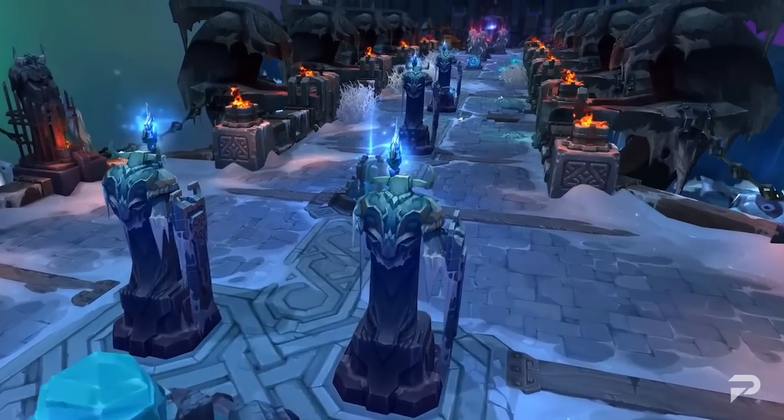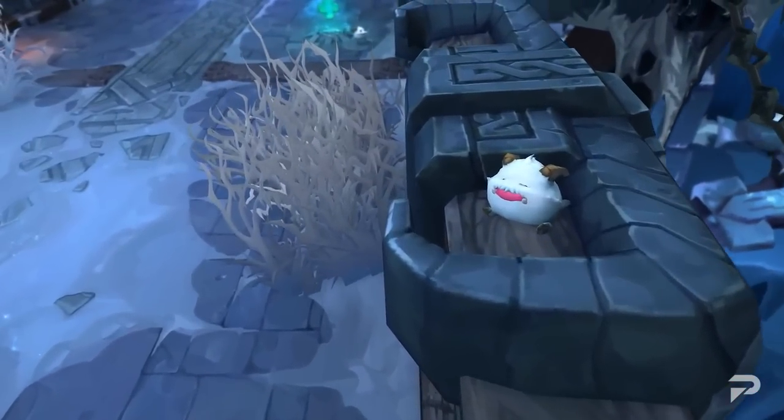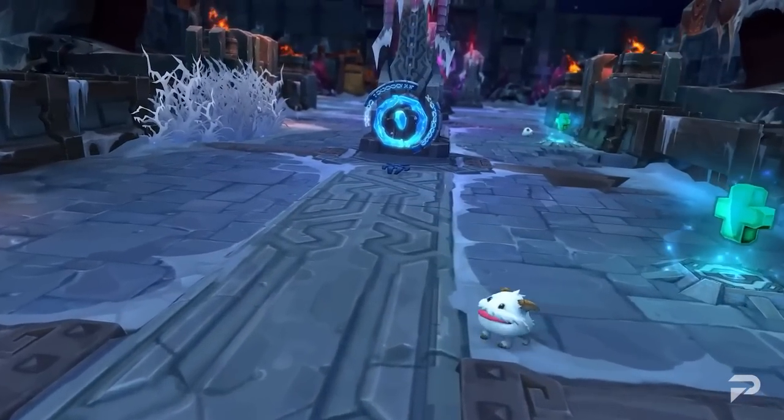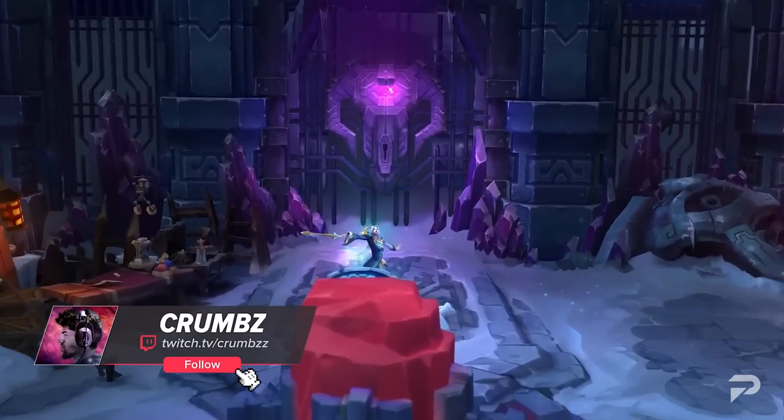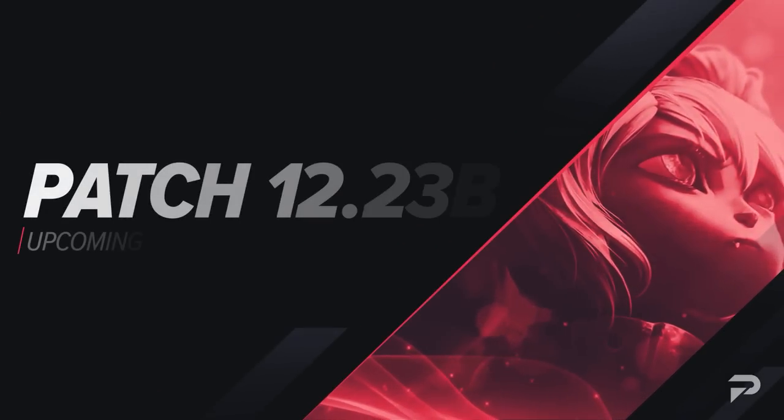Did you know League has already received a balance patch? It's only been a week, so don't get taken by surprise and see this video through. What's up, summoners? Hope the holidays are going well for you. My name is Crumbs, and I'm here with another upcoming changes video for you.